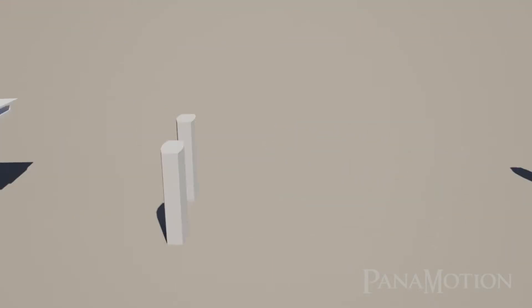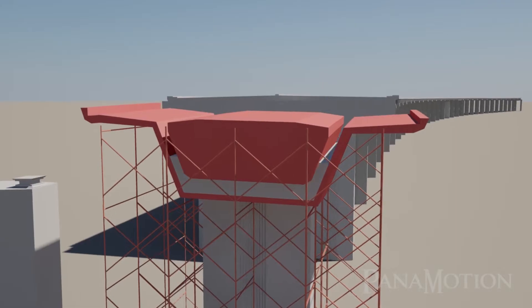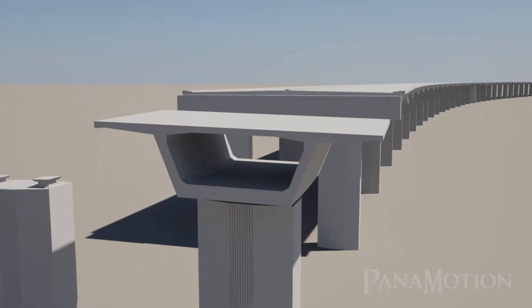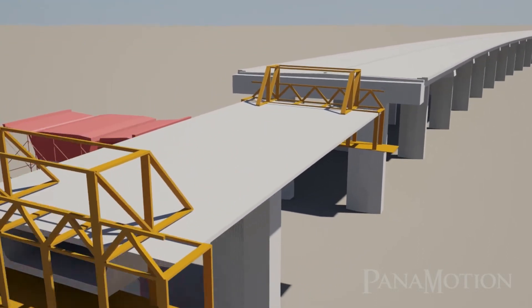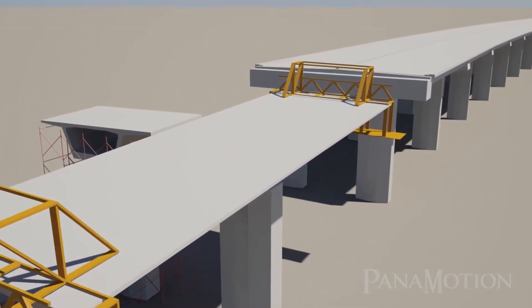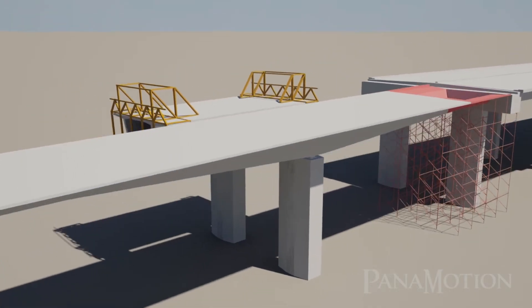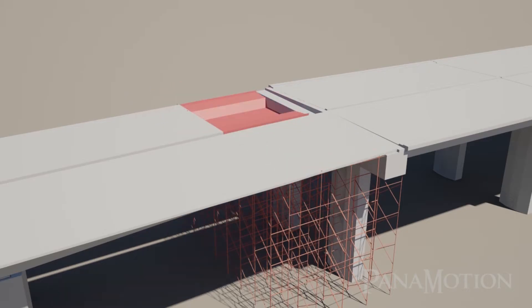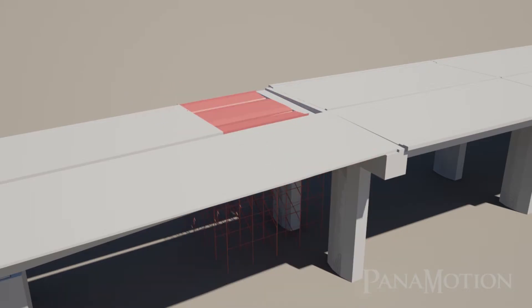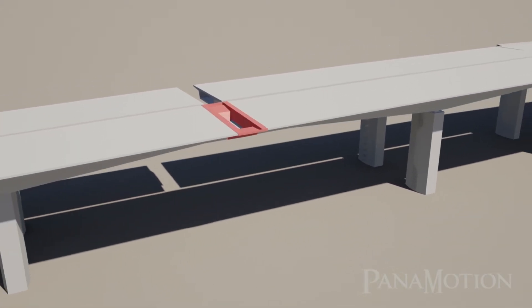For continuous spans, cantilever erection is to be applied. Scaffolding method is used for the superstructure at both piers. Movable temporary supports for scaffolding and formwork, known as travelers, are then installed. The travelers are used in the construction of 4-meter segments on either side of the pier. Closure works are performed using the scaffolding method and self-supporting formwork.